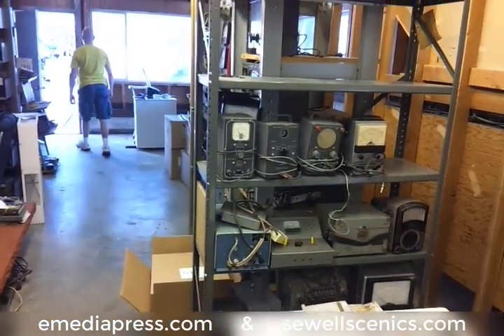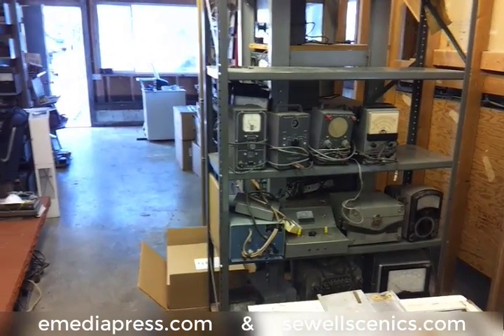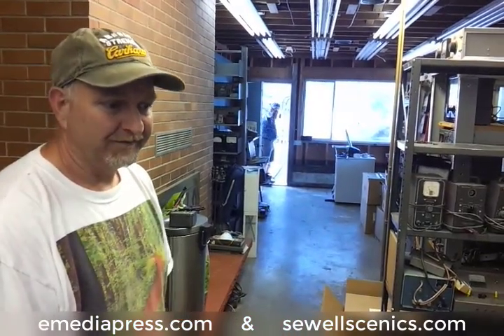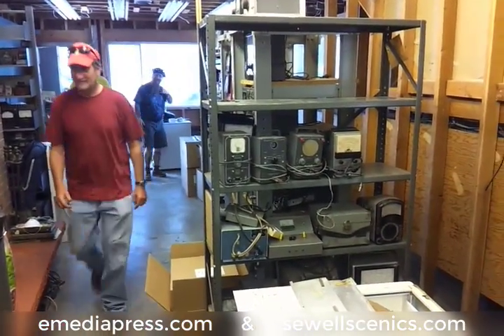It's kind of a shame to have them parted out and piecemealed. Our attempt was to find somebody who could just take the whole lot and understood what it was. It's unfortunately just going across the street — but that's okay, that works.